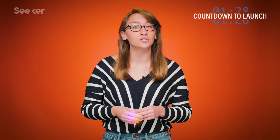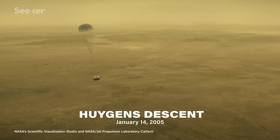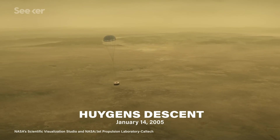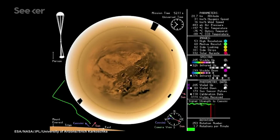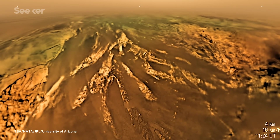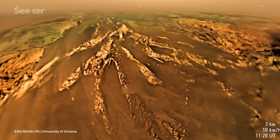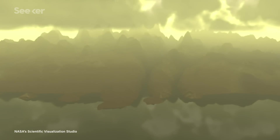The reason we know anything at all about the composition of Titan is thanks to the European Space Agency's Huygens probe and NASA's Cassini spacecraft. After disembarking from Cassini, the Huygens probe had a hazardous two-and-a-half-hour descent to the moon's surface, collecting data as it went. It was the first time scientists ever landed on a world in our outer solar system.